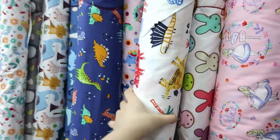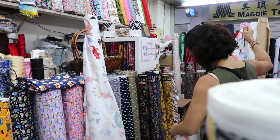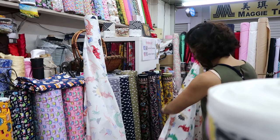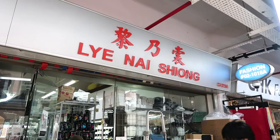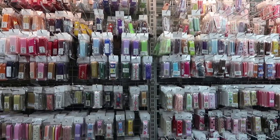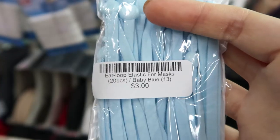I picked up the dinosaur one — three yards. In total, I spent $49.50, totally right under my budget. I also went to this other shop called Lianishiong. This shop doesn't really sell fabric; the main things they sell are hardware and notions you might need for sewing projects — for example, zippers, buckles, stabilizer, and interfacing. I usually get my embroidery stabilizer from them, and today I wanted to get some mask elastics because I was planning to make some masks.